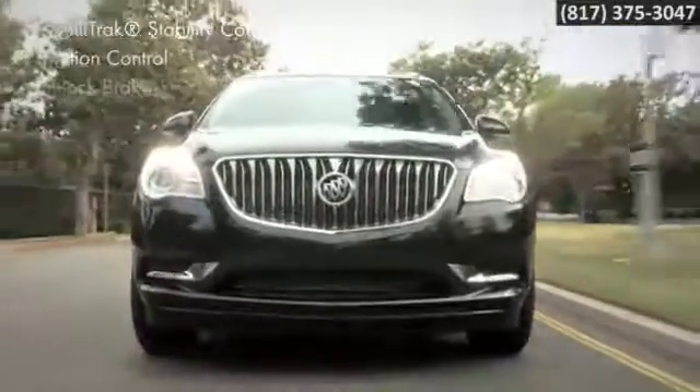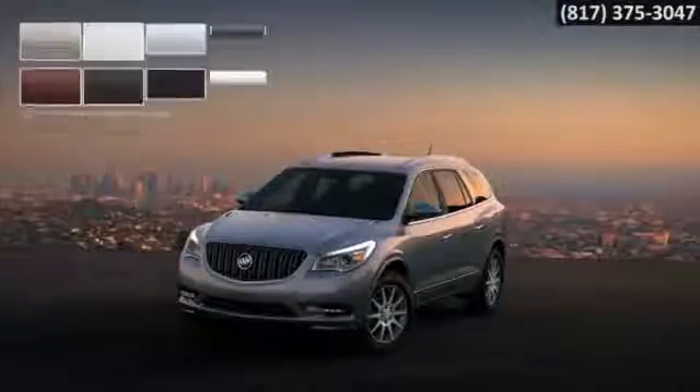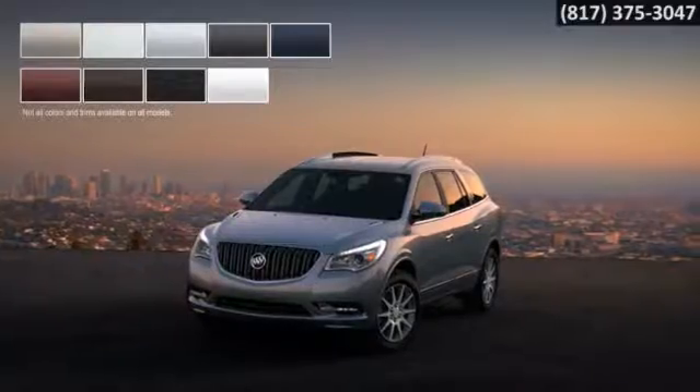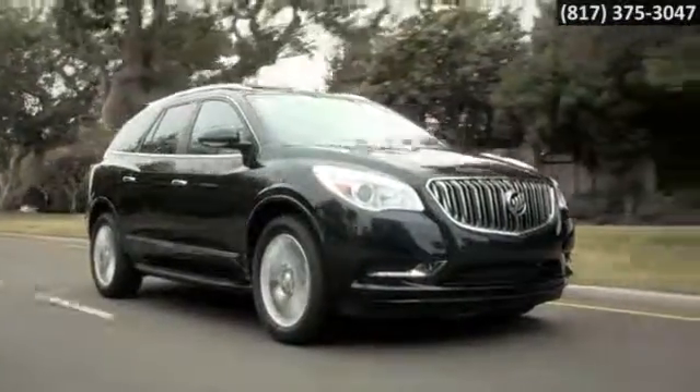Available all-wheel drive and proactive safety features give you even more driving confidence. Available in a wide range of color and interior combinations, the Enclave makes a stylish statement. The 2016 Buick Enclave — shatter your expectations.